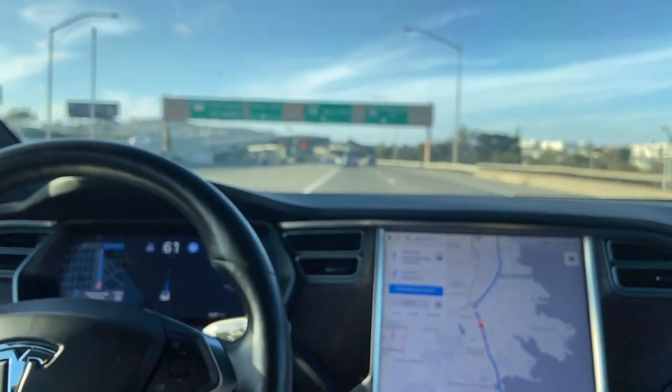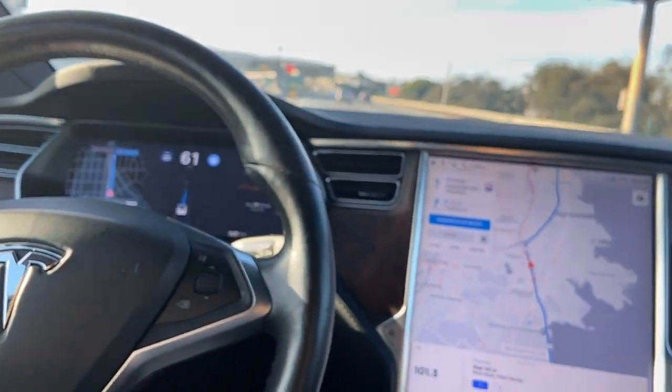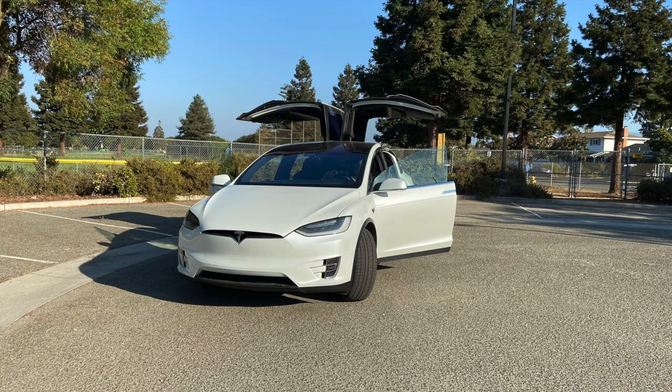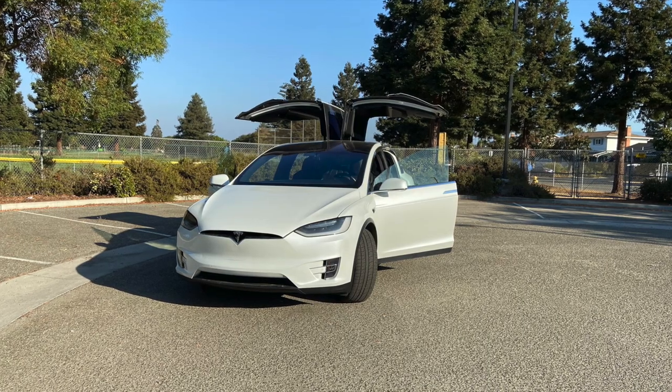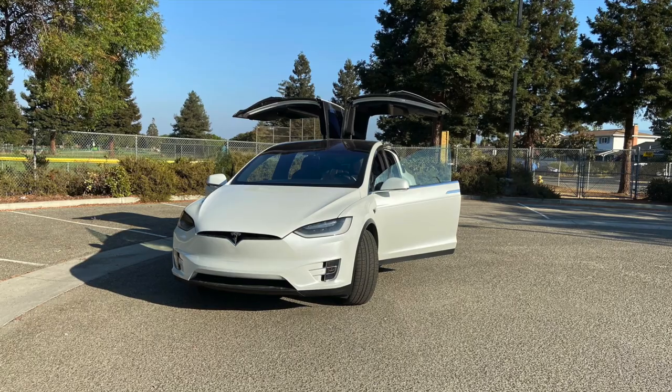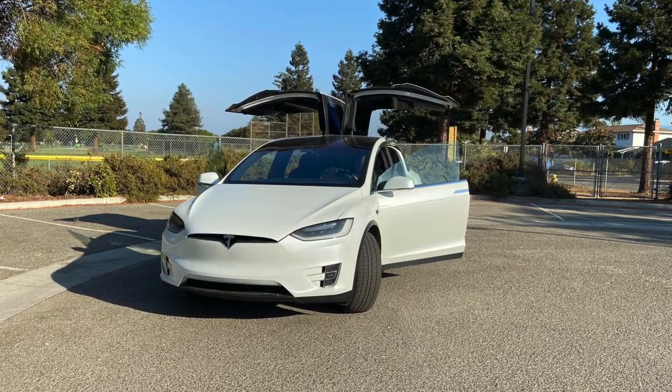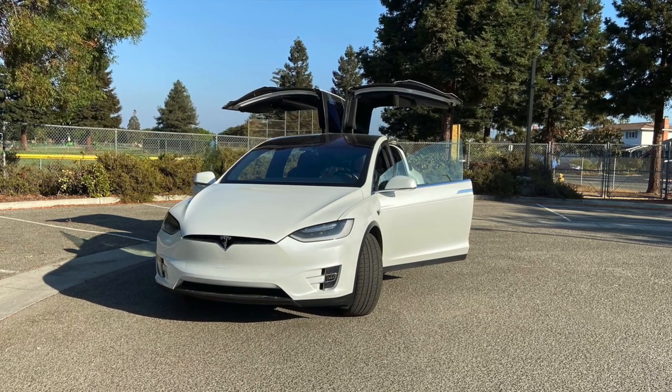So that's it for driving impressions. Most of it was just me messing around with full self-driving, because honestly it drives like a Tesla — except it's bigger. Overall, did I enjoy the Model X? I sure as heck did, and if I had the money I would definitely buy it. As for full self-driving, I don't know if the technology is there yet, so I would hold off on that. Hope you enjoyed the video.